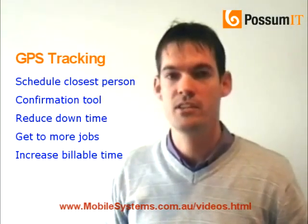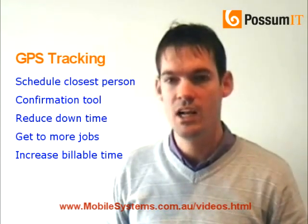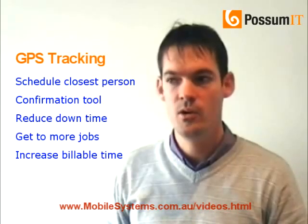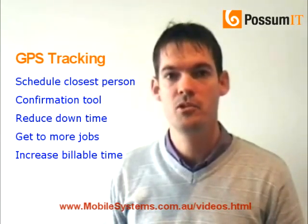That way, you're cutting down the amount of time that your technicians spend in the car. You are able to clear up more jobs in a day, which means that you are then increasing the amount of turnover that's coming through your business.